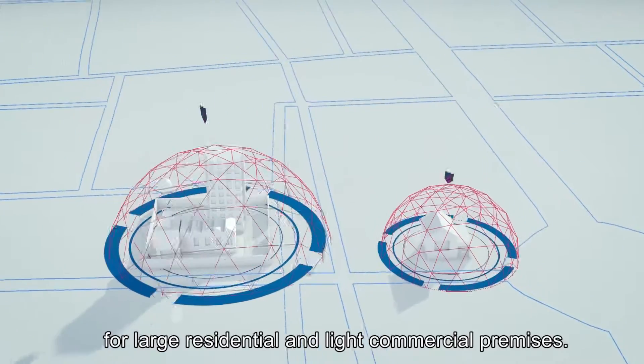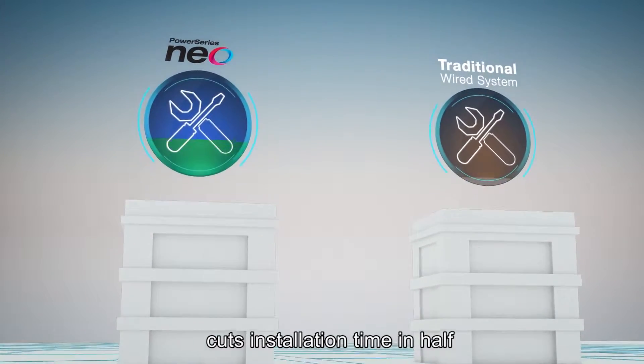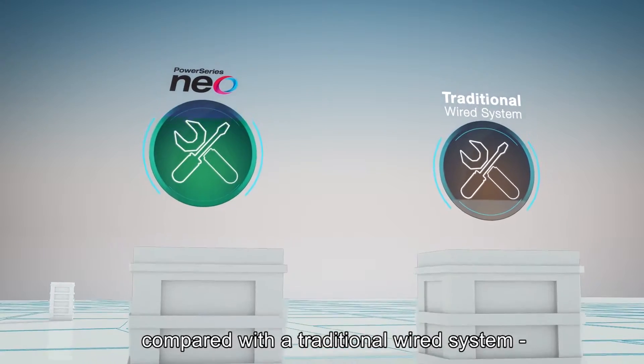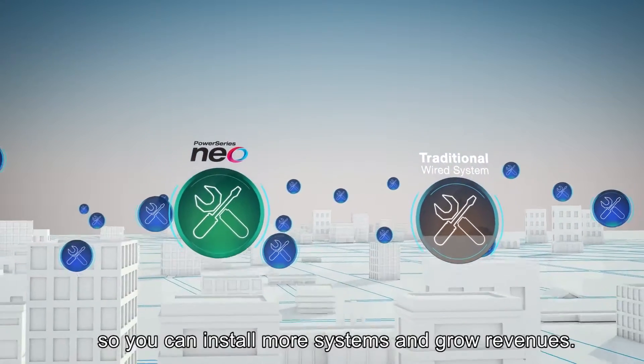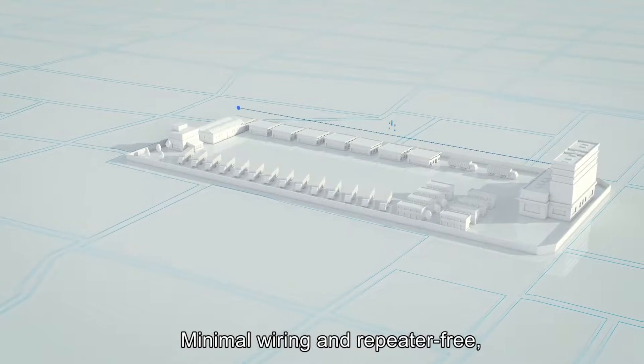On average, Power Series Neo cuts installation time in half compared with a traditional wired system, so you can install more systems and grow revenues. Minimal wiring and repeater-free wireless range up to 2,000 meters or 6,500 feet together mean fast and clean installation.